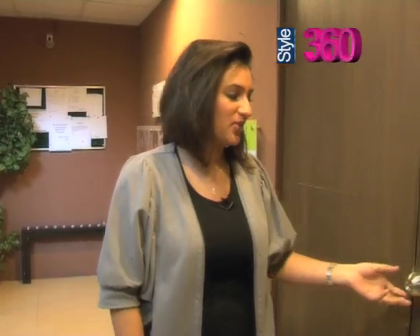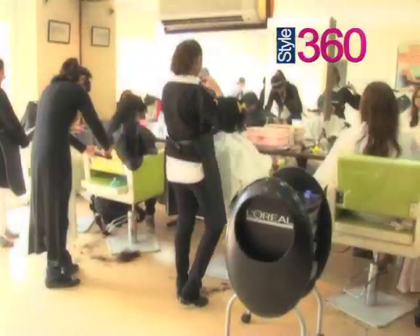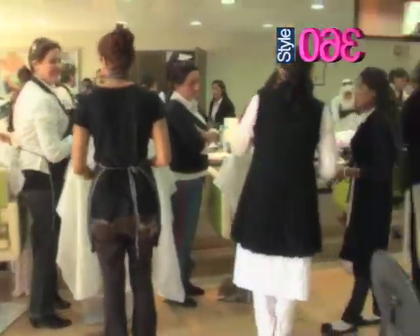I can hear a lot of hair dryers already working. There's a lot going on inside, so let's come check it out. This is my class — as you can see they're working really, really hard. I'm just going to walk over to one of my students and see what she's doing.